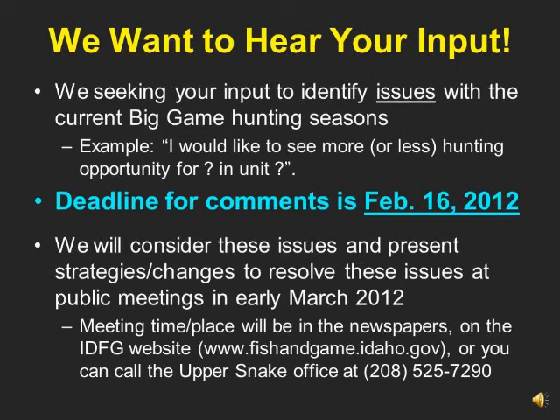These proposals will also be posted on our Fish and Game website, where you can also provide comment. Meeting times and places will be noted in local newspapers, our Fish and Game website at fishandgame.idaho.gov, or you can always call our regional office at 208-525-7290.